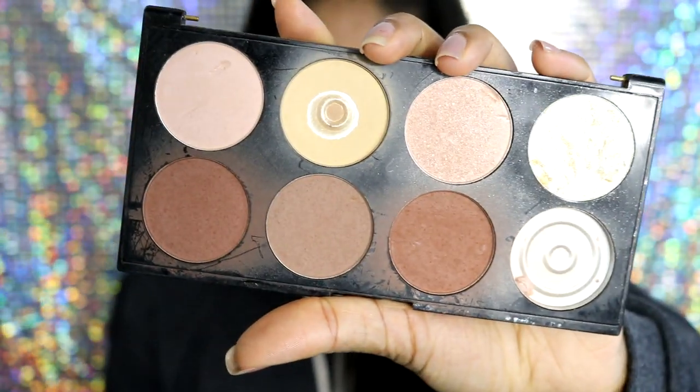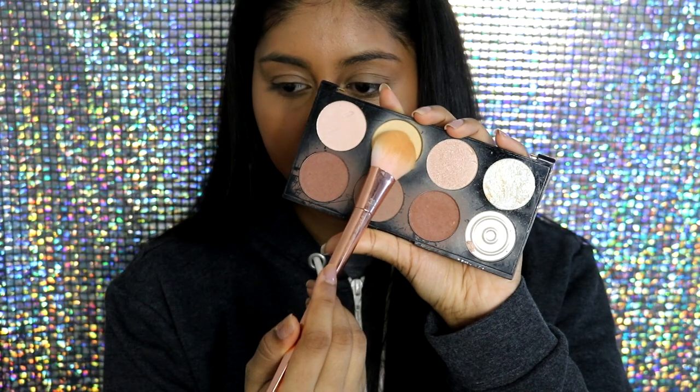As you can see, it just brightens the inner part of your face and I love that. To set my concealer, I like to use my Makeup Revolution Ultra Contour Palette — I'm going to use the yellow shade — and just set that in by lightly tapping it on.